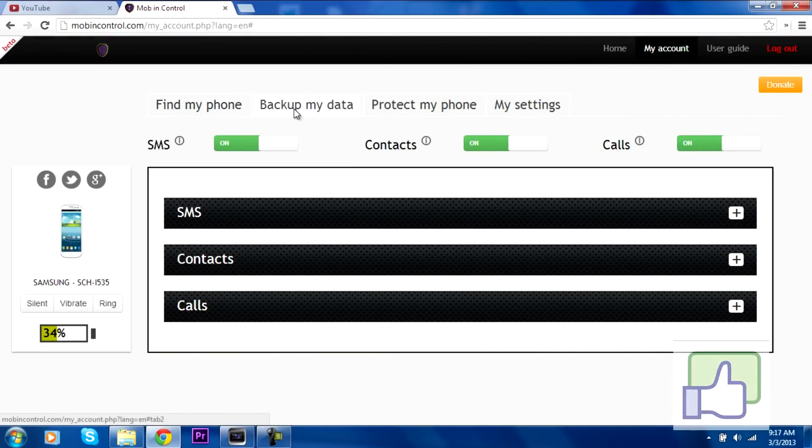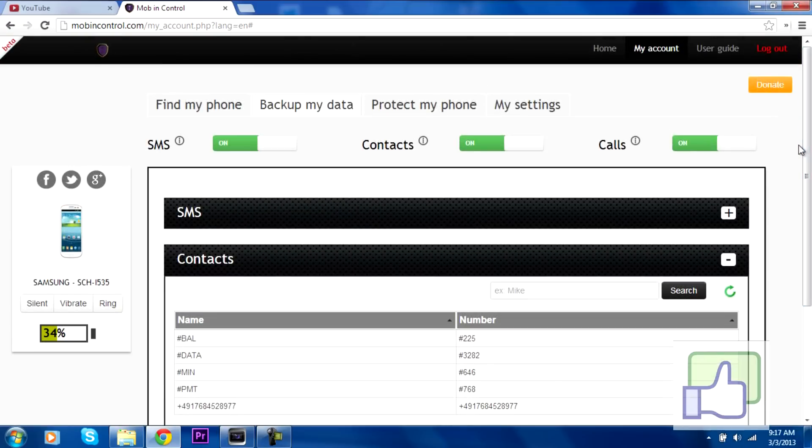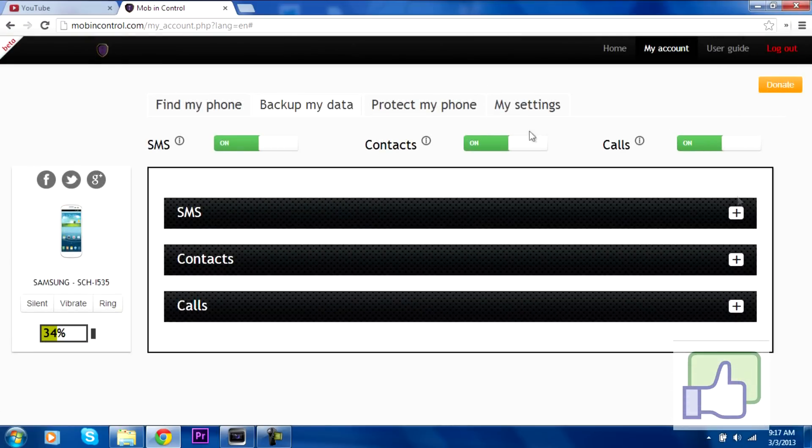Here is my backup data and you can see all of my messages, contacts, and calls. So let's just say someone is using my phone — I could see who they're messaging, who they're calling, and the contacts. Contacts is also really cool because if you lose your phone permanently, at least you get all your contacts. You can also turn off your messages, turn off your contacts, and turn off all your calls.